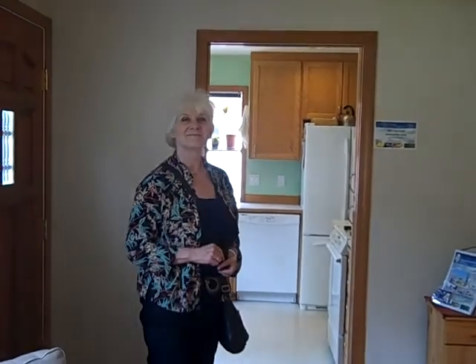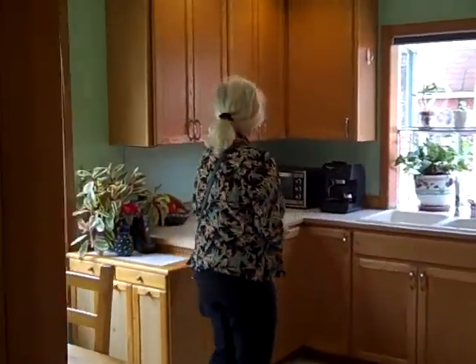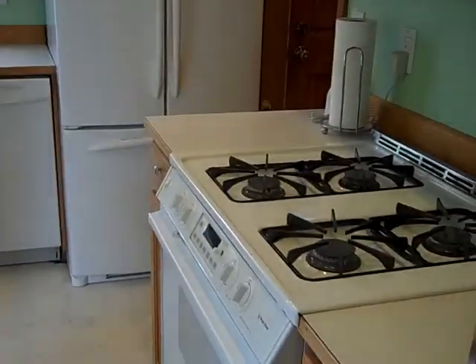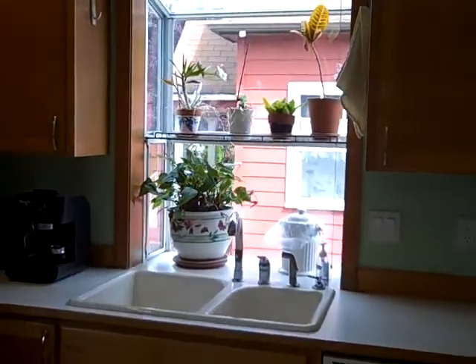Lots of light. Let's look at the kitchen. It's got a nice little eating nook, gas stove, large fridge, and a nice garden window — very bright. And again, everything was redone just a few years ago. Fresh paint and new flooring.